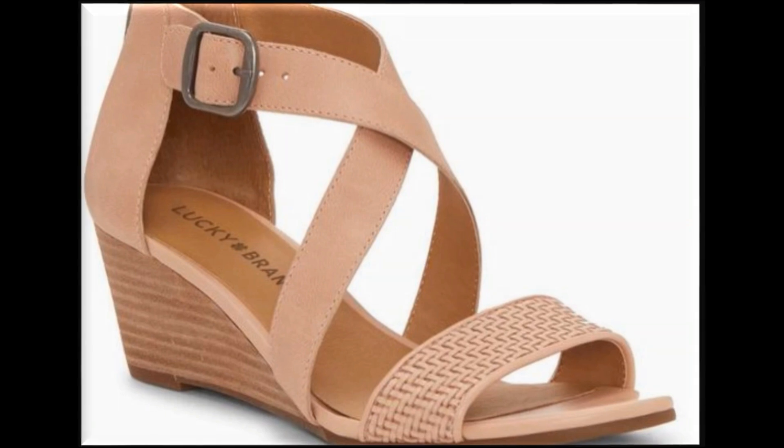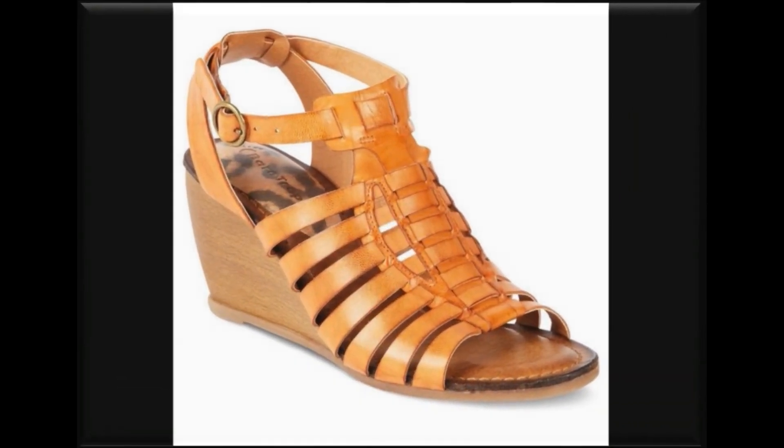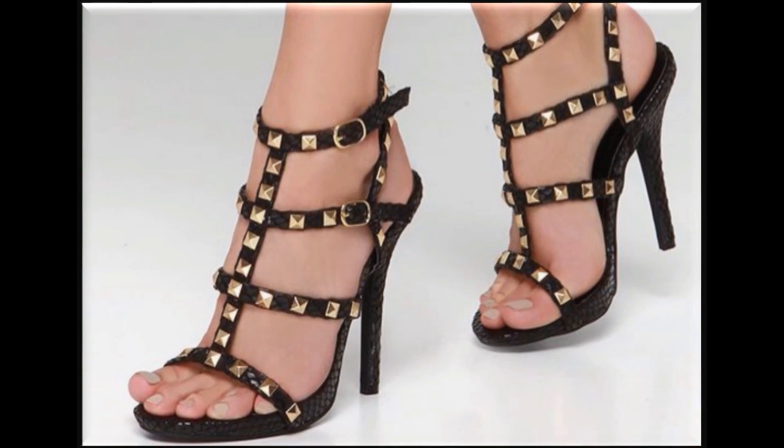इसके अलावा जितने भी designer dresses हैं — Khaadi, J., Nishat, Limelight, Warda, Sapphire, Buneens Satrangi, Gul Ahmed, Sana Safinaz, Maria B., Sereena, Karim, Studio, Kurizma — जितने भी brands हैं, उनकी भी हर नई collection के videos मेरे channel पर available हैं।